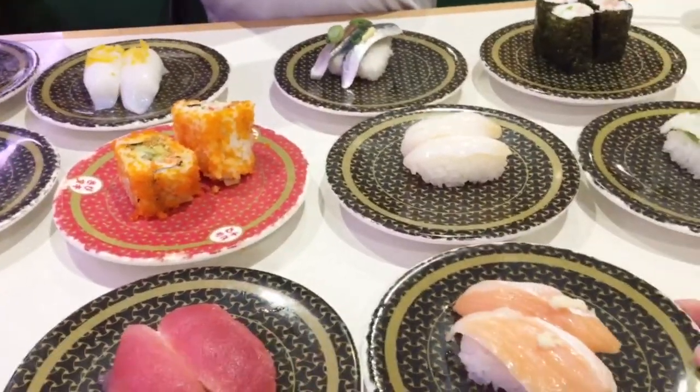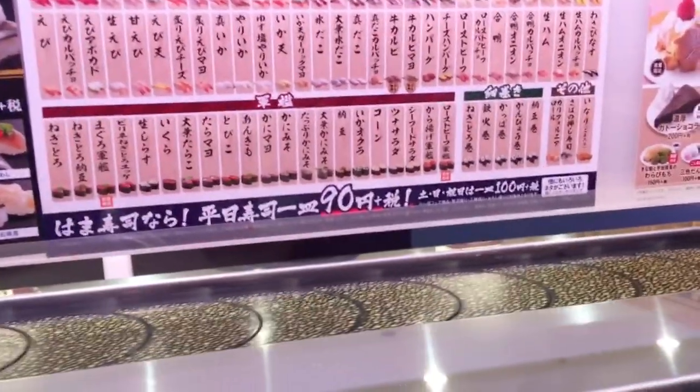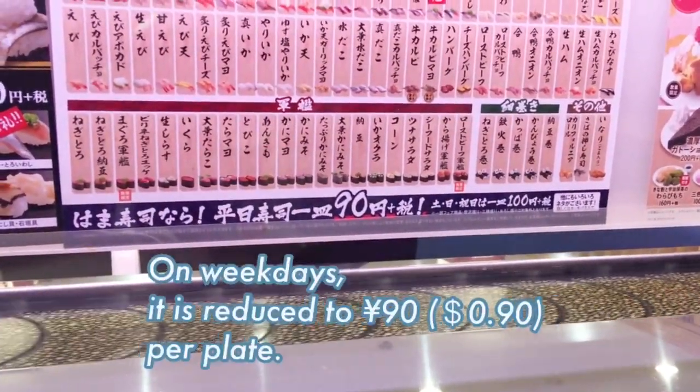Have I ordered too many sushis? Don't worry, all $1. Don't hesitate to order. And 10% off on weekdays.